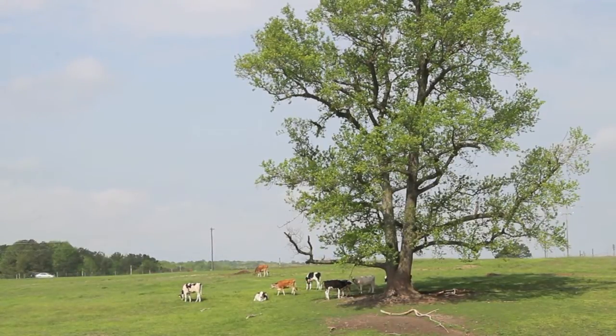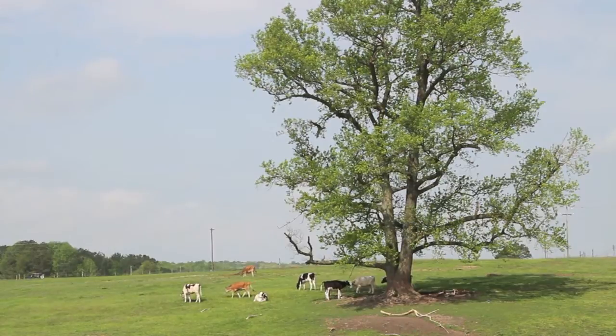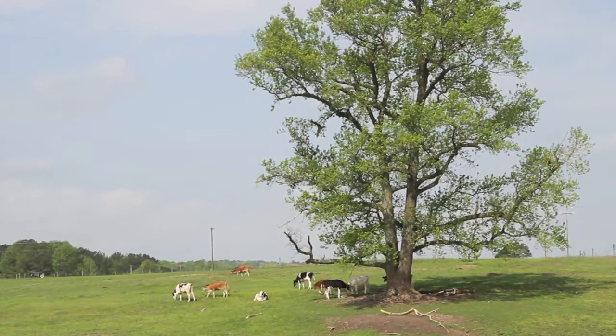These cows get taken care of very well. We're very proud of the heritage and the treatment of our animals.